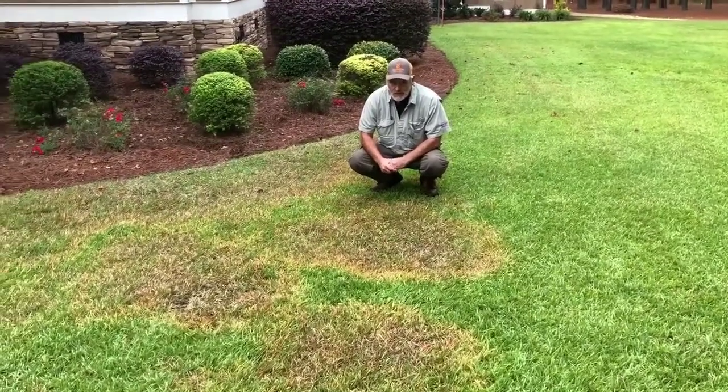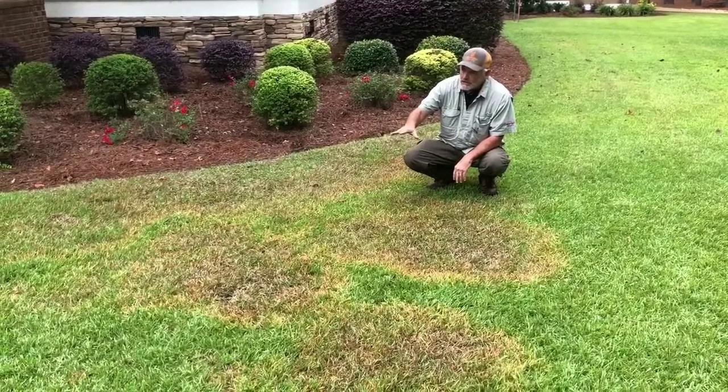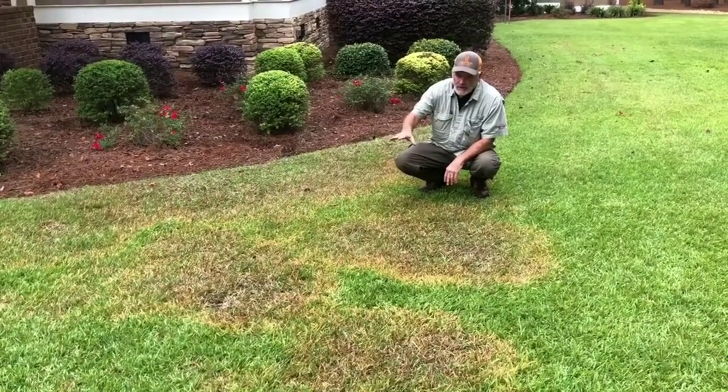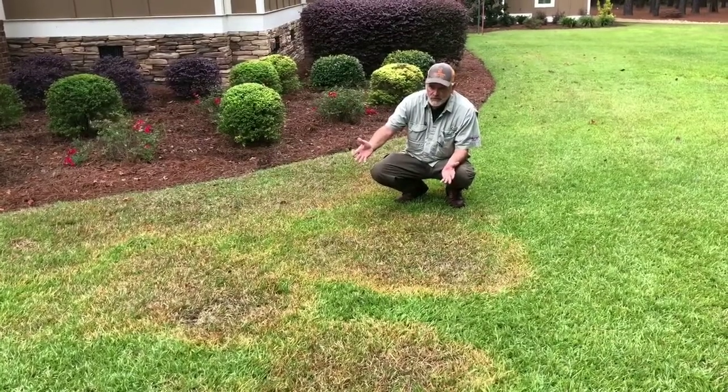Hey, I'm Tim with Southern Scapes, pest management specialist. We're looking today at a nice irrigated lawn out in the county. In the last five days, we've had cooler nighttime temperatures last week.